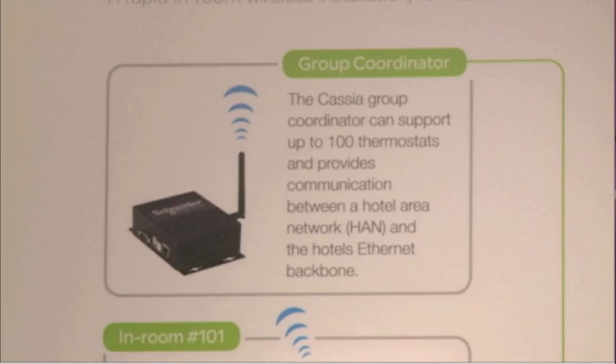In a nutshell, that's the way the system operates. Some other unique features of the system are that not only does the thermostat receive wireless signals from the lighting switch, from the contact block, and from the motion sensor, but it also sends this information back to a central server via the group coordinator so that we can track and profile how that system is operating in that particular room.